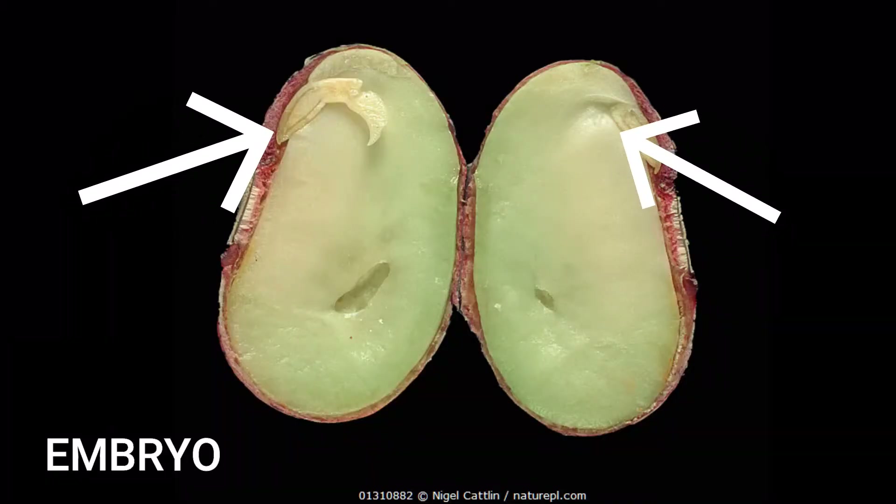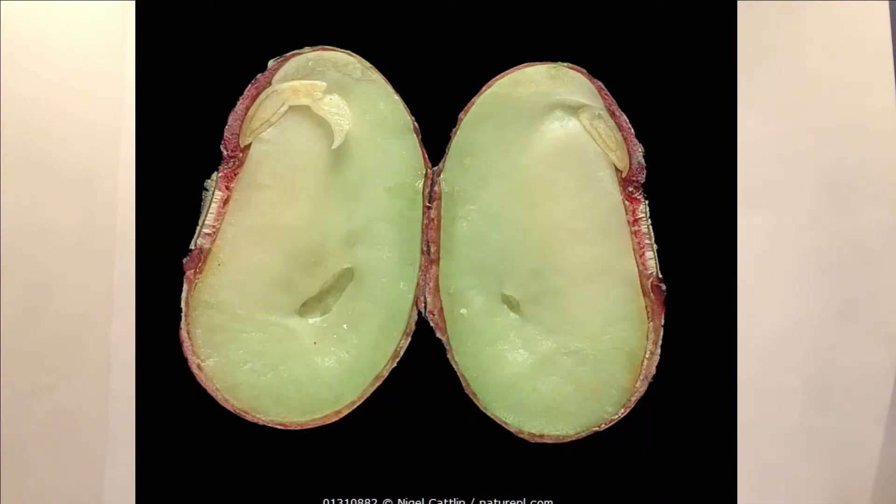Let's talk more about the embryo, or that baby plant. If you look closely at the inside of the seed, you'll see that there's a tiny baby plant curled up in there. This little plant sleeping inside the seed is kind of like how humans start as babies inside their mommy's tummies. The little plant hiding in each seed is sleeping until a few things wake it up. Sunshine also wakes up the baby plant inside seeds.